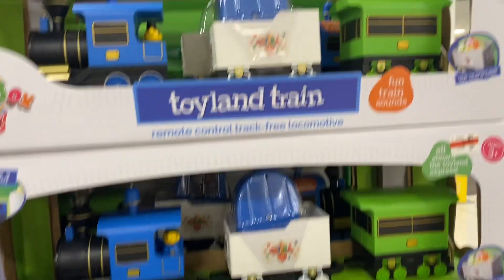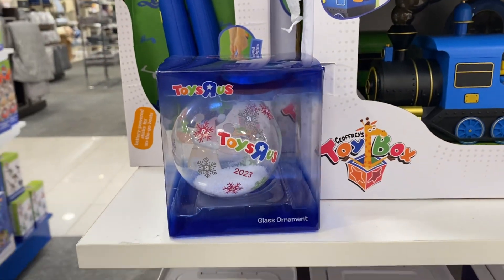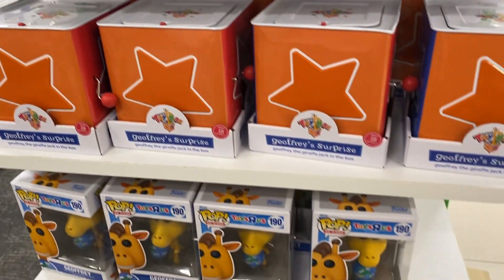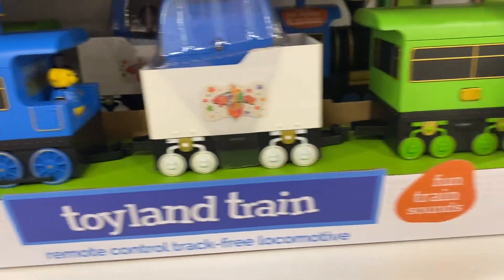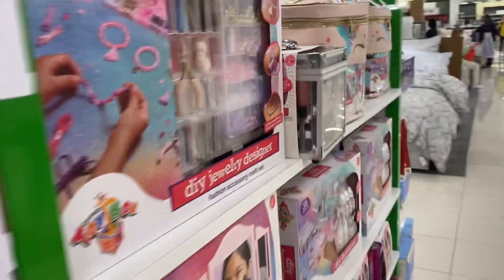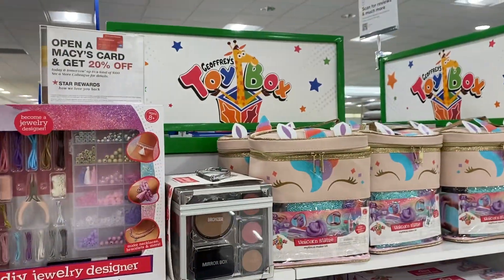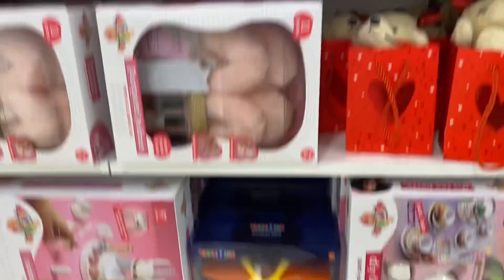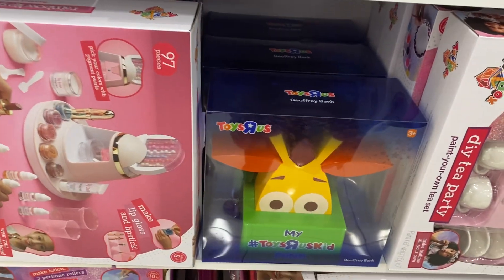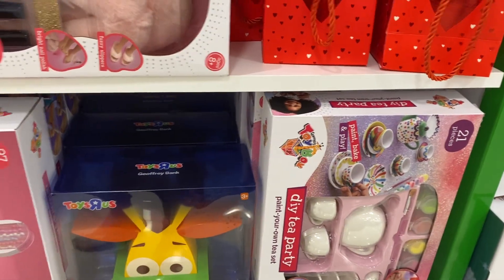I have a video of the Toys R Us train when we went on it at the mall in New Jersey. Jeffrey's surprise pop-up toys. Do-it-yourself jewelry. These are all Jeffrey's toy box exclusives. Look at this — Jeffrey bank, Toys R Us kid. That's cool. Two set.